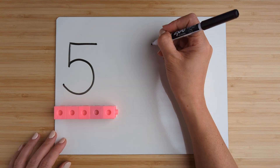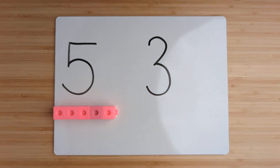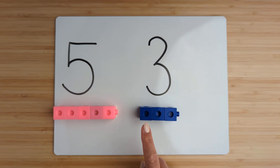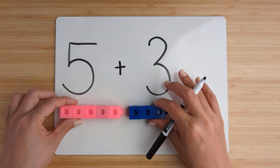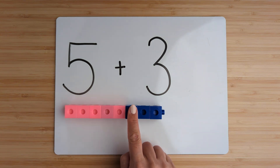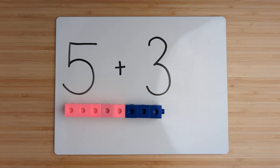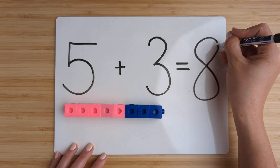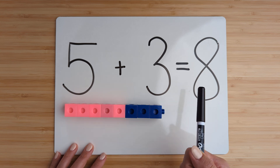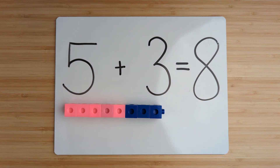Make the number three. Now add them together by counting on. Five, six, seven, eight. Five plus three equals eight. Nice job. Let's try another one.